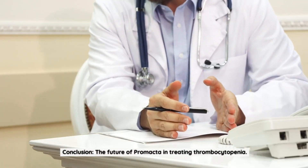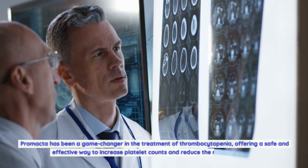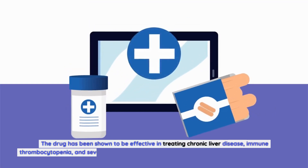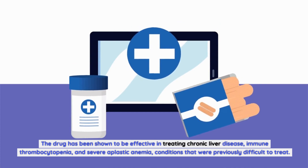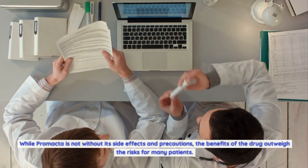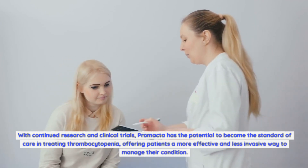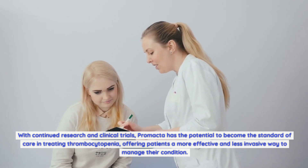Promacta has been a game-changer in the treatment of thrombocytopenia, offering a safe and effective way to increase platelet counts and reduce the risk of bleeding. The drug has been shown to be effective in treating chronic liver disease, immune thrombocytopenia, and severe aplastic anemia — conditions that were previously difficult to treat. While Promacta is not without its side effects and precautions, the benefits outweigh the risks for many patients. With continued research and clinical trials, Promacta has the potential to become the standard of care in treating thrombocytopenia, offering patients a more effective and less invasive way to manage their condition.